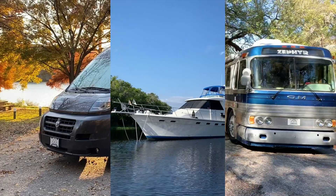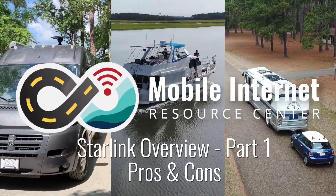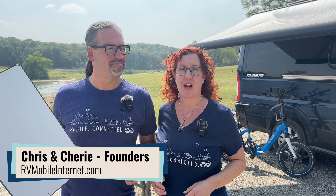Is Starlink right for your RV or boat travels? In this video, we're going to go over the pros and cons to help you decide if Starlink is a fit for you. Hi there, I'm Cherie. And I'm Chris. And we're with the Mobile Internet Resource Center, where we track mobile internet options for RVers and boaters. And of course, Starlink is a popular option for our community.